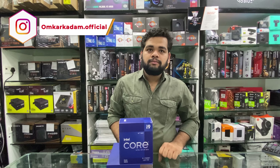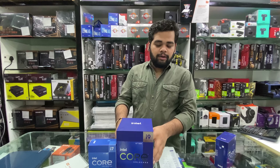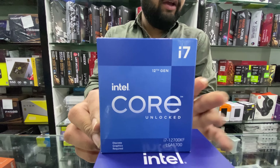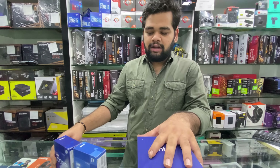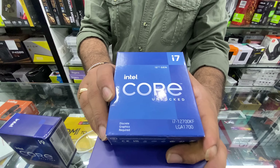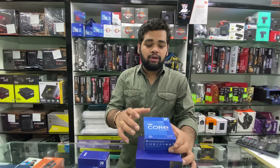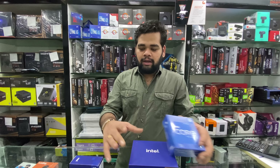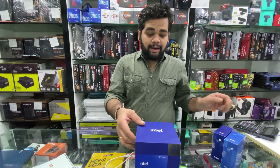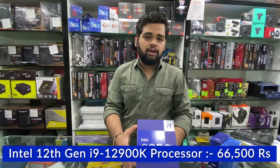Today we will see Intel processors — 12th generation, 11th generation, and 10th generation. Intel's 12th gen lineup available includes the i7-12700KF, the i9-12900KF, and the i9-12900K. The i5 series is currently in shipment and will come soon. The i7-12700KF costs 37,500 all-inclusive taxes. The i9-12900KF is priced at 61,500 all-inclusive taxes. The i9-12900K comes to 66,500 all-inclusive taxes — that is the top-end 12th gen chip.